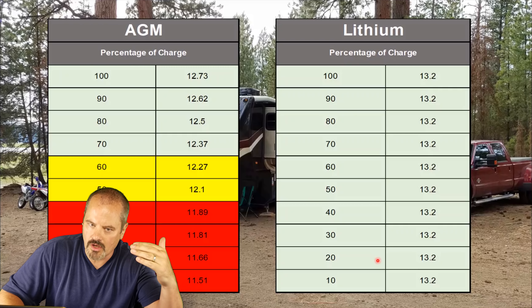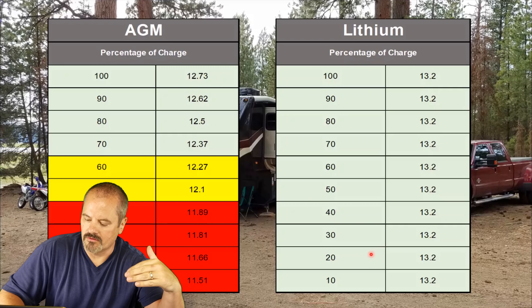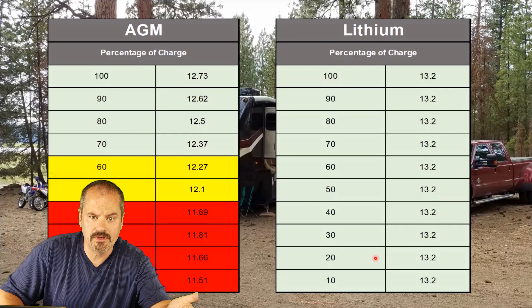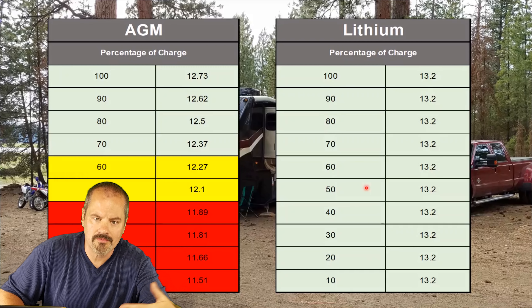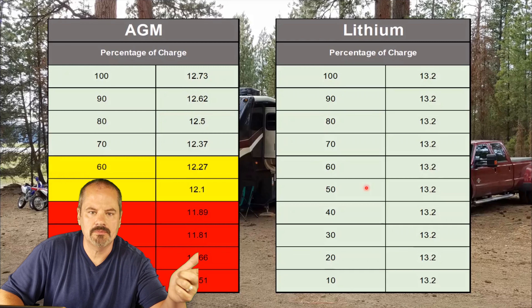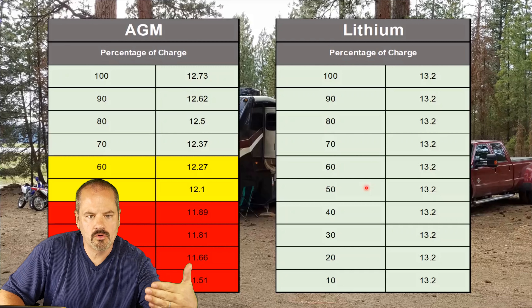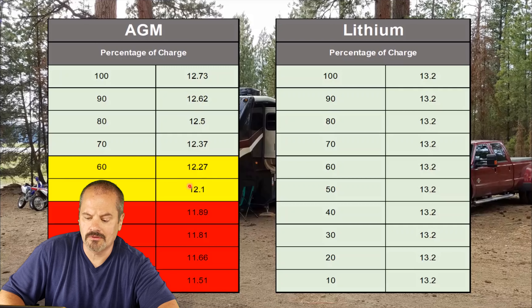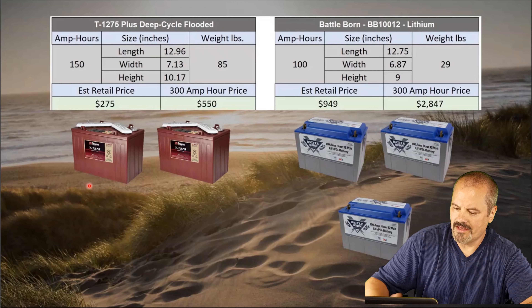You can draw these batteries way, way down — down to almost zero. As it approaches zero it'll obviously stop working, but it's still outputting over 12 volts, probably 12.7 to 12.8 volts. That's key for staying out longer boondocking, dry camping — whatever you call it — so you have more and more power. With an AGM battery, you're already below 12.1 volts at just 50% charge. So we'll move down a little further here.